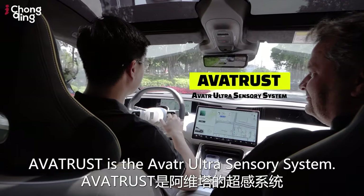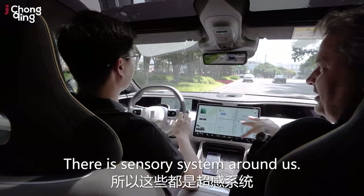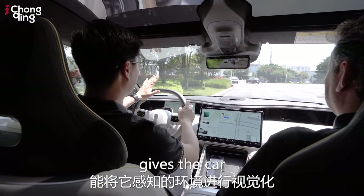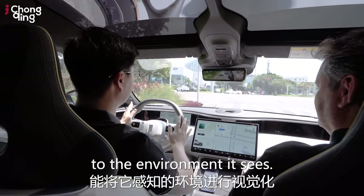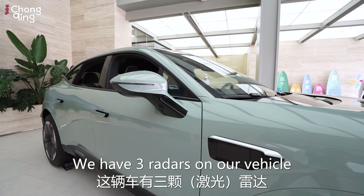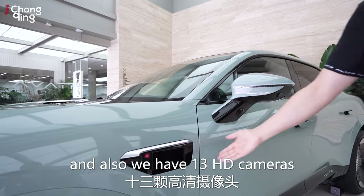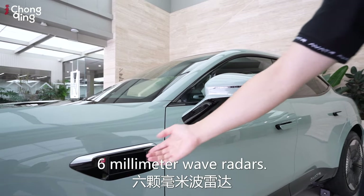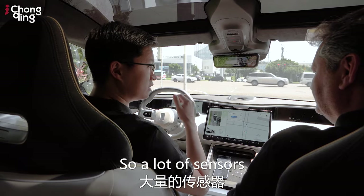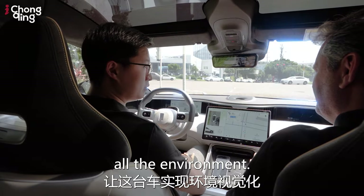Avatar has what they call the Avatar Ultra Sensory System — a sensory system all around us that gives the car very good visibility of its environment, all shown on the cluster display. The vehicle has three LIDARs, 13 HD cameras, and six millimeter-wave radars — a lot of sensitive sensors helping this vehicle achieve full environmental vision.